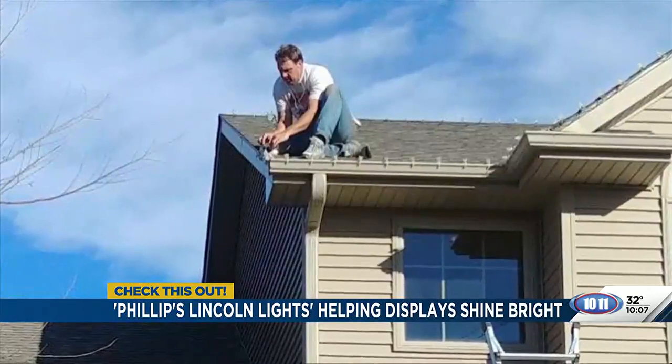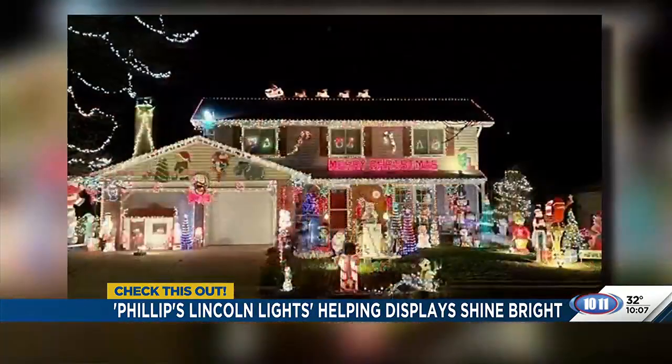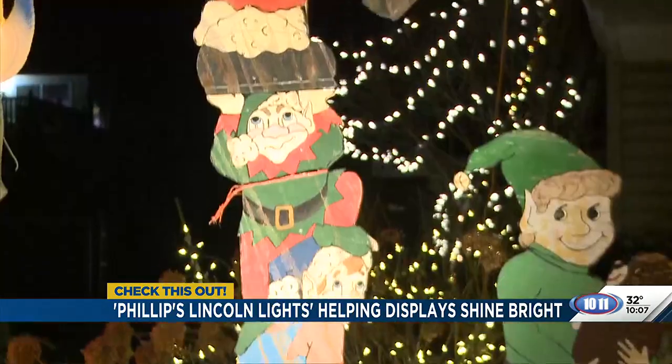And with the help of her son Brian, her display has gotten bigger and better each year. It's kind of a labor of love for us, for sure, because who wants to be out in the rain and the freezing cold doing it otherwise?